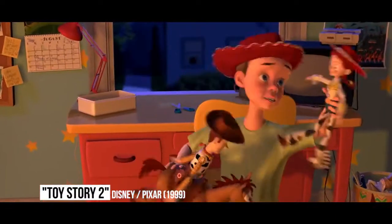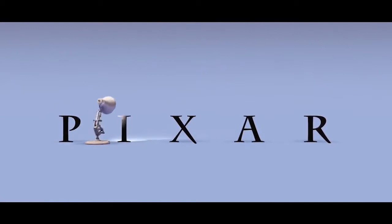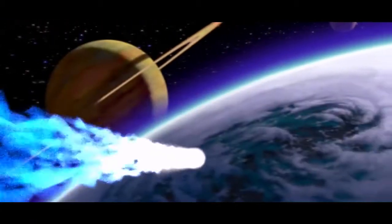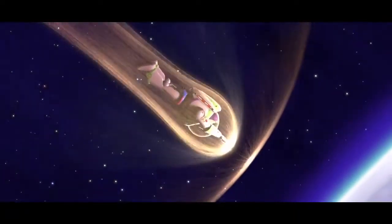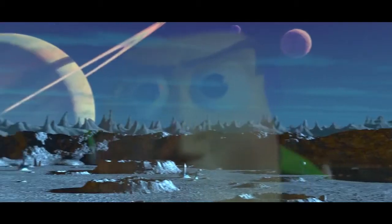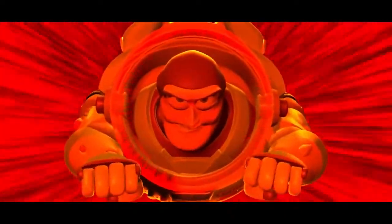Toy Story 2. Another recurring Easter egg in Disney Pixar movies is the inclusion of the Pixar corporate mascot, Luxo Jr. — the little desk lamp that appears on the production logo of every Pixar movie. It has appeared in a number of movies in various forms, but none were more imaginative than its appearance in 1999's Toy Story 2. It appears in a scene in which Buzz Lightyear flies back down to Earth, and Luxo Jr. can be seen in the night sky as a constellation in the vast sea of stars.